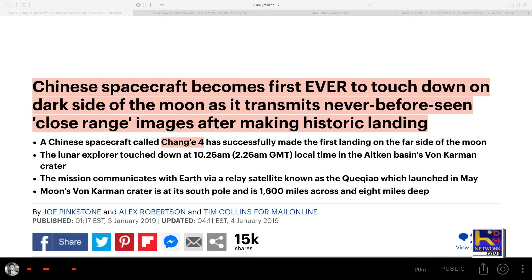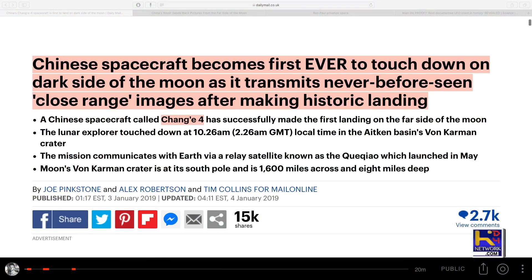Chinese spacecraft becomes the first ever to touch down on the dark side of the moon as it transmits never-before-seen close-range images after making a historic landing. I covered this on a show last week. The Chinese spacecraft Chang'e-4 were supposed to be the first ones out of everybody on the planet to land on the dark side of the moon.